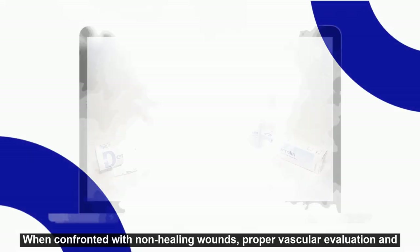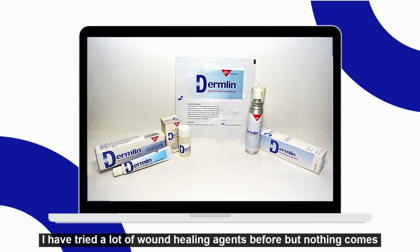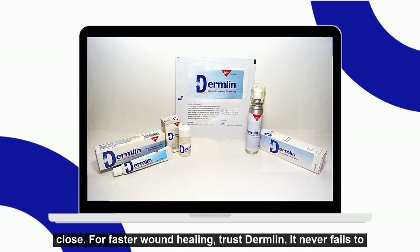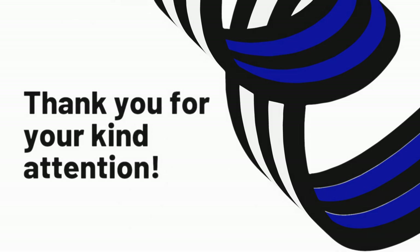When confronted with non-healing wounds, proper vascular evaluation and wound care should always be done to make wound healing possible. Having tried many wound healing agents, nothing comes close. For faster wound healing, trust Dermlin — it never fails to impress. Thank you for your time and attention.